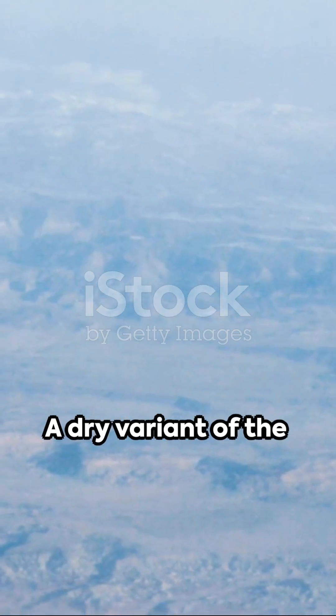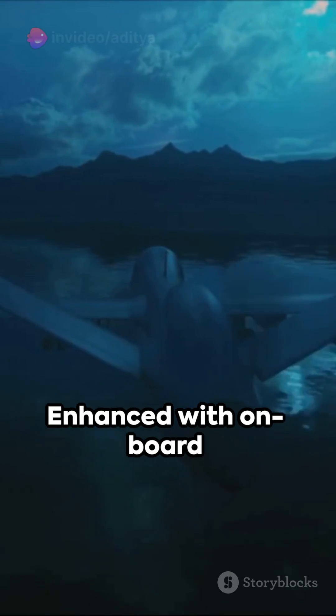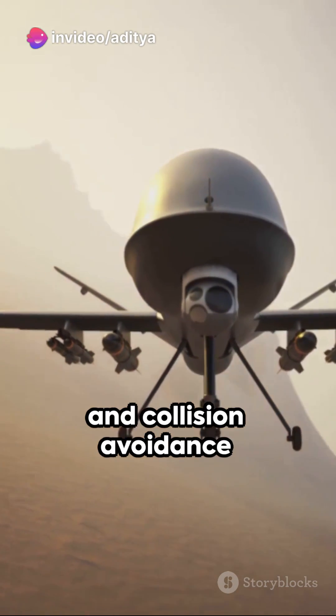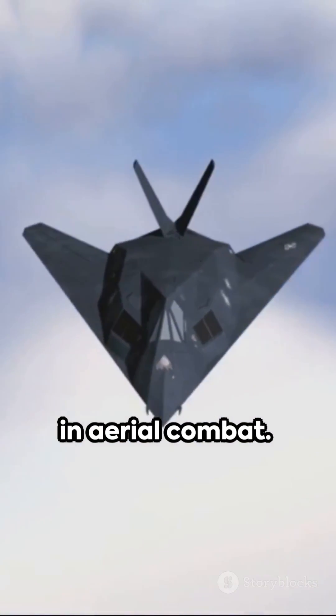A dry variant of the Kaveri afterburning turbofan engine will power this cutting-edge vehicle, enhanced with on-board mission computers, data links, fire control radars, friendly identification systems, and collision avoidance mechanisms. The Ghatak UCAV promises a new era in aerial combat.